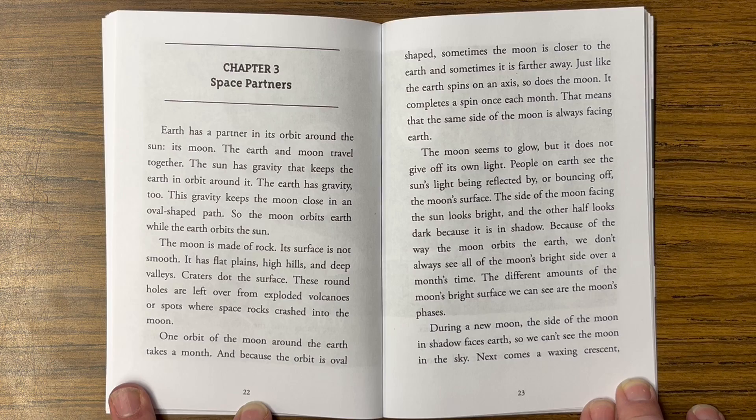The moon seems to glow, but it does not give off its own light. People on earth see the sun's light being reflected by, or bouncing off, the moon's surface. The side of the moon facing the sun looks bright, and the other half looks dark because it is in shadow.